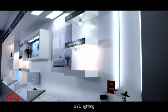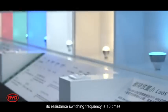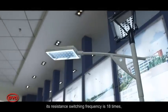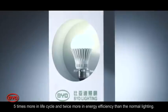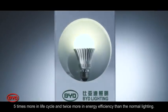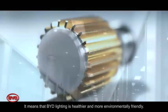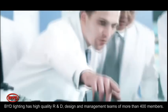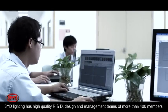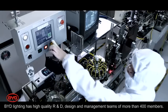Compared with ordinary fluorescent lamps, BYD lighting has a switching frequency 18 times higher, a life cycle 5 times longer, and twice the energy efficiency of normal lighting. This means BYD lighting is healthier and more environmentally friendly. BYD lighting has a high-quality R&D, design, and management team of more than 400 members.